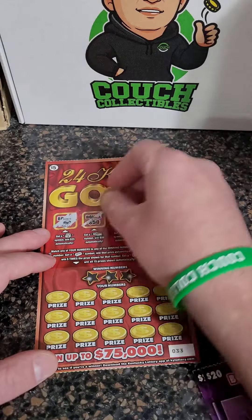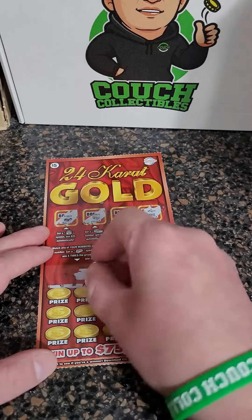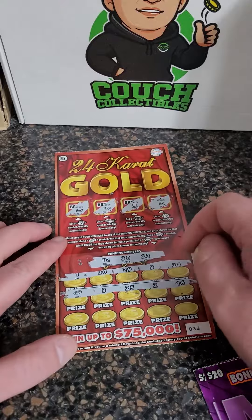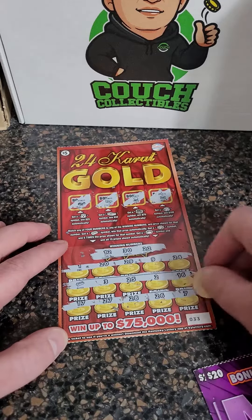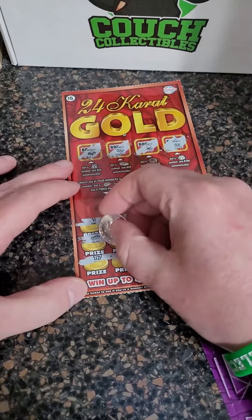Can we hit another winner here on the last ticket? Only 10 bucks back out of 25 spent. 12, 22, and 30 — oh, we got an auto win! Is it $75,000? Here we go: 17, 27, 28, 26, and 7. Let's see what it's going to be — auto win: five dollars.